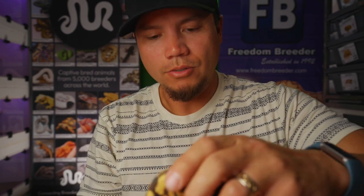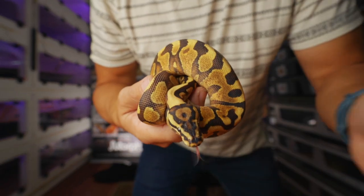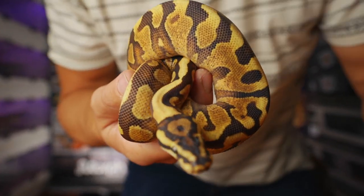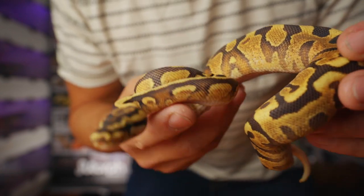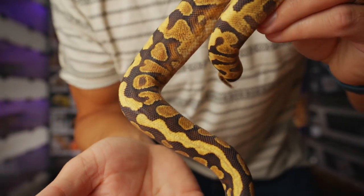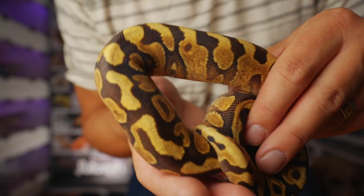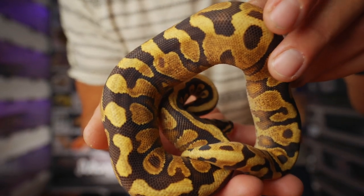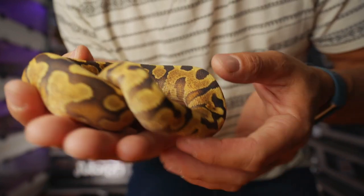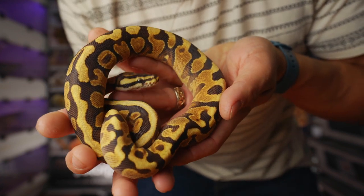This boy right here is one that I don't have listed on Morph Market. He's a Spot Nose Yellow Belly Red Stripe, 100% Het Clown male. Maybe starting to go into shed a little bit, but look at that belly action. He's a powerful boy, ready to plug into girls next year. Red Stripe, Yellow Belly, Spot Nose — it's a pretty wicked combo, especially once you plug into the clown. Just ridiculous looking.